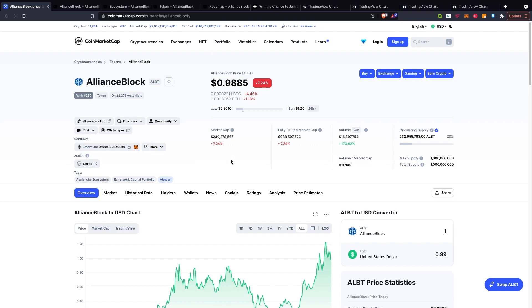Jumping straight onto CoinMarketCap, they're doing pretty well at the moment, up in their top 300, currently at 260. It is down 7% over the last 24 hours, currently circulating at 98 cents, just underneath that dollar mark. Current market cap is over 230 million and the circulating volume is over 18 million.